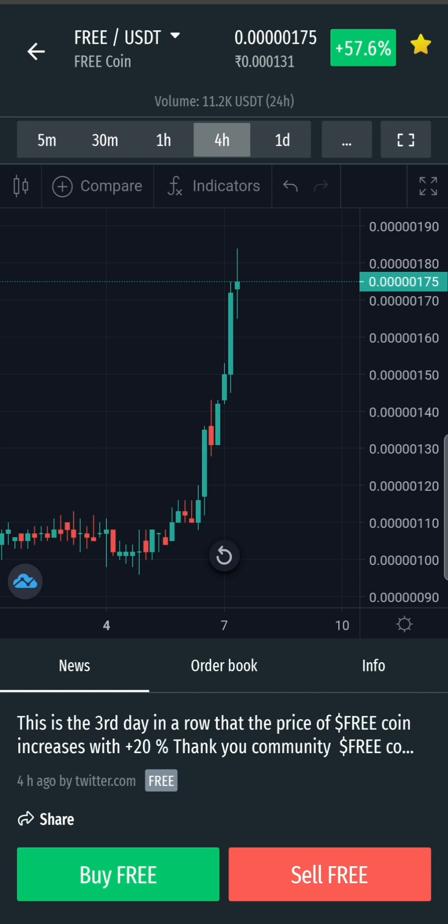In this free coin, there are a lot of holders on the Tron platform. So that's the free coin, BabyDodge, and Pulsar Token information. It's useful for you guys. If you enjoyed this video, please like, share, and subscribe. Thank you so much.